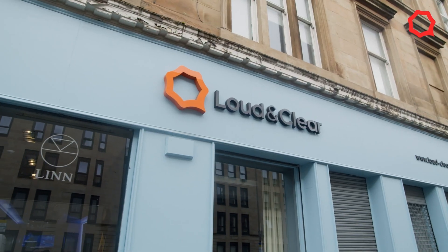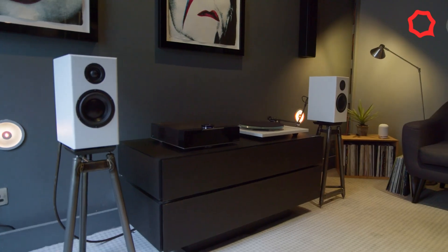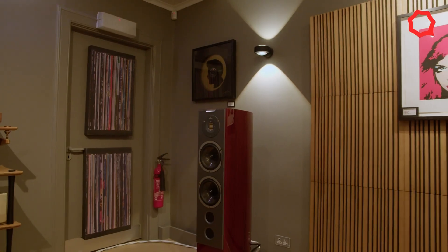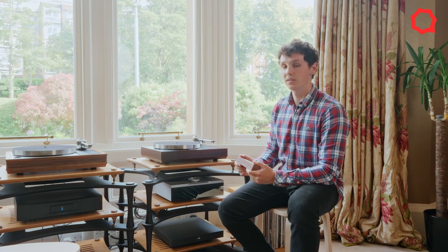Hi there, it's Alan here from Loud & Clear Glasgow. Loud & Clear is Scotland's premier hi-fi and home cinema retailer and installer. The purpose of this channel is to give you a little bit of insight into some of the behind-the-scenes of the hi-fi industry. We're interviewing some techs, some salespeople, and we're trying to find out some really interesting information about some of the brands we know and love. If you think this is the kind of thing that may be of interest to you, please like and subscribe.